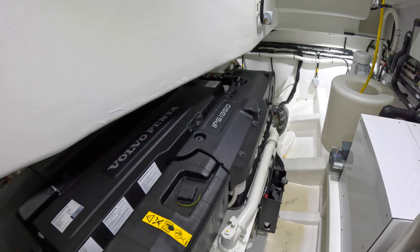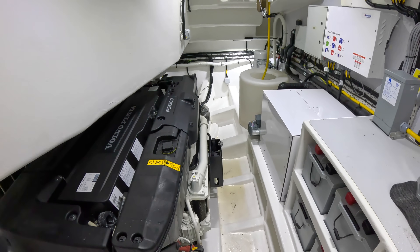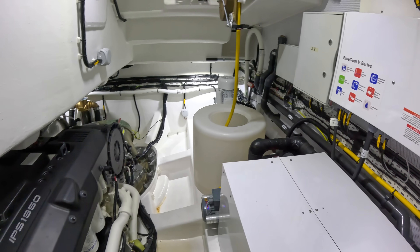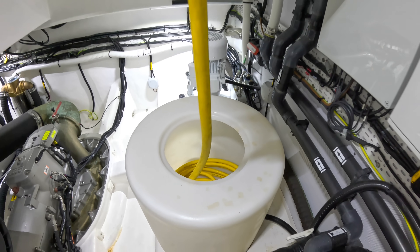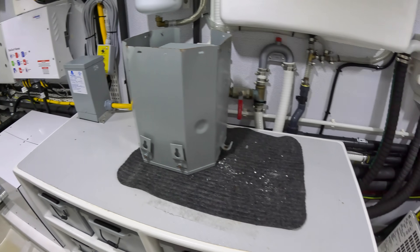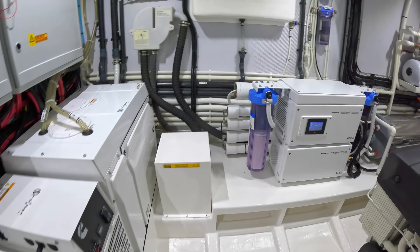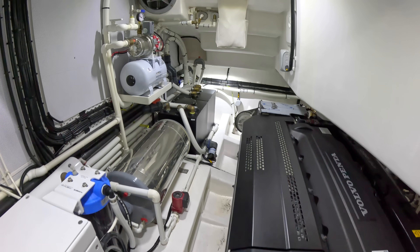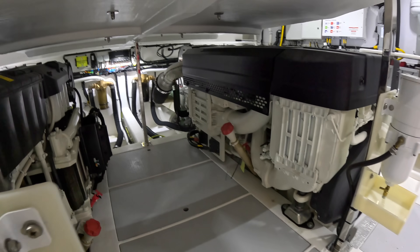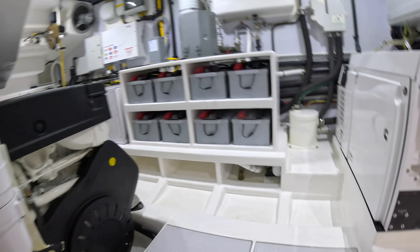The engines are IPS 1350s — a thousand horsepower each — giving the boat about 30 knots flat out and around 22 knots cruise. At that speed you're looking at about 400 miles range; drop back to slower speeds and you'd probably triple that. There's a Glendinning system for shore power, and unusually for a 77-footer, there are two generators as well as a hot water tank and other engineering equipment.